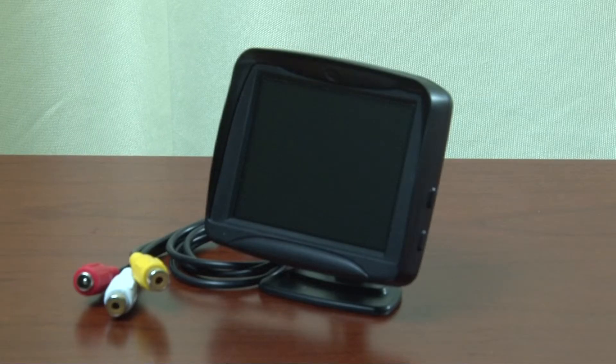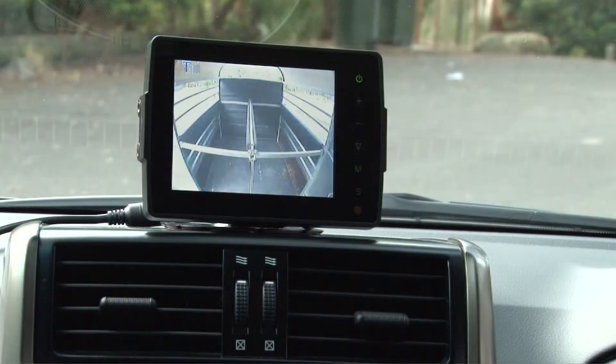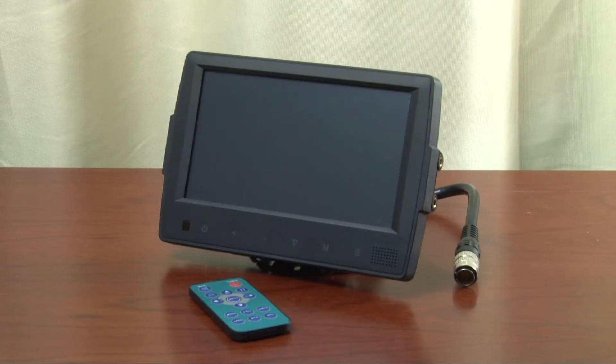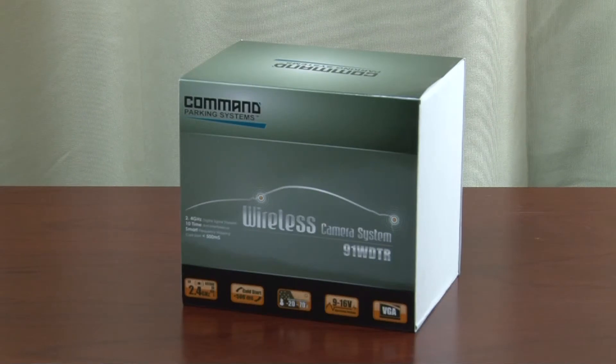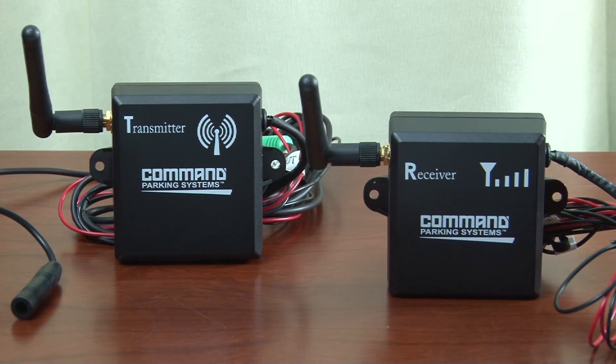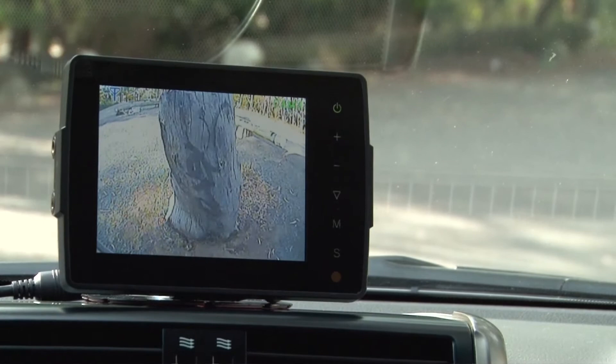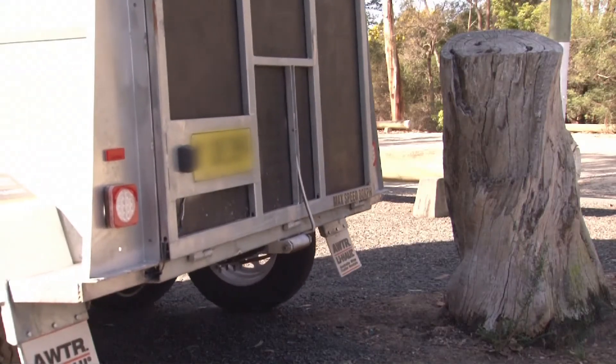The commercial range of screens has the ability to connect numerous cameras and operates on multiple voltage inputs. The full range of Command parking systems can be easily upgraded to our digital wireless transmission kit, which offers outstanding infield performance for all commercial and non-commercial applications and can assist in the prevention of unexpected incidents.